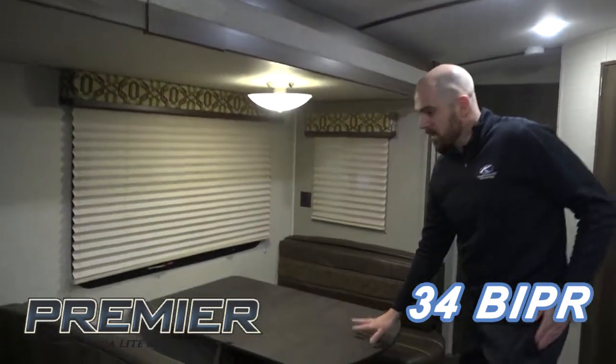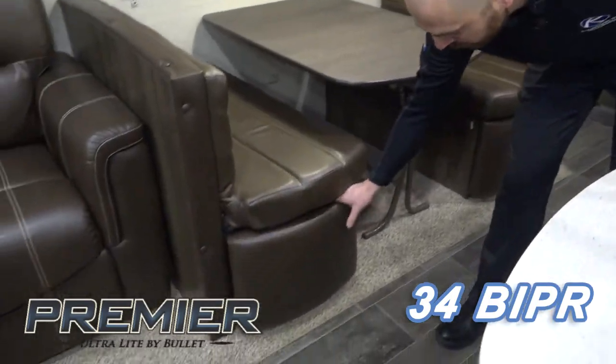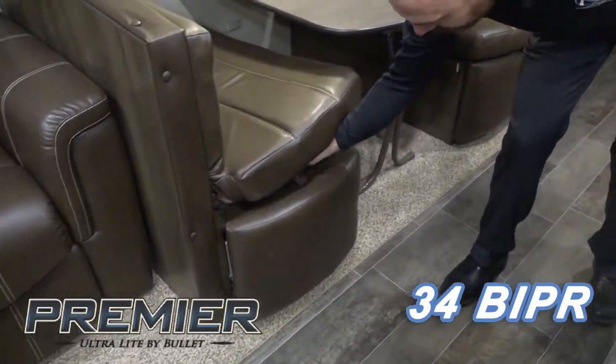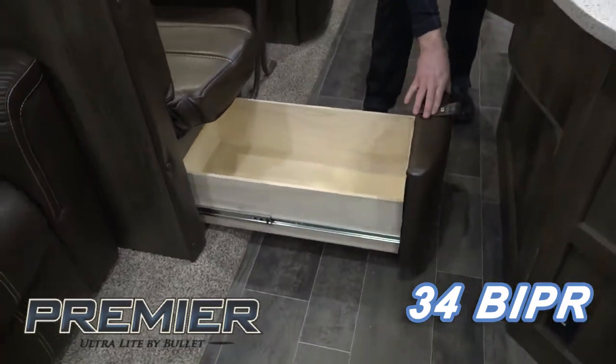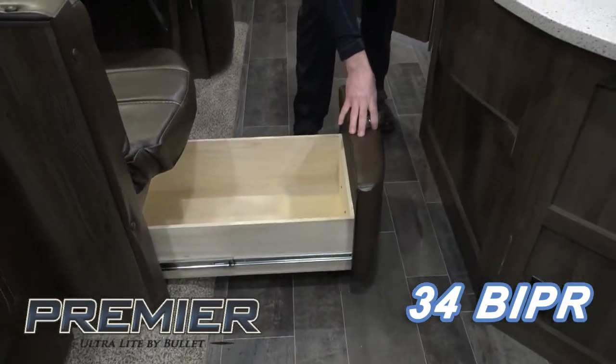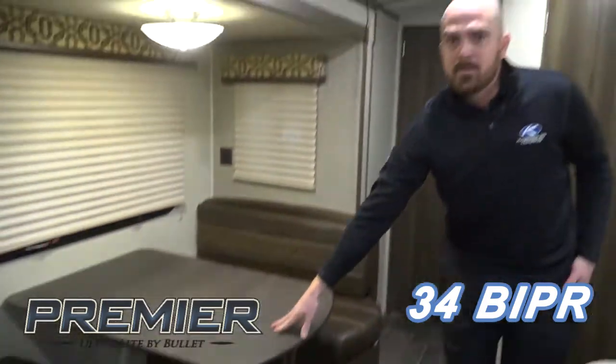All of our premiers come standard with the booth dinette with great storage access on both sides for pots and pans or blankets or anything like that. You can also option a freestanding dinette table with four chairs.